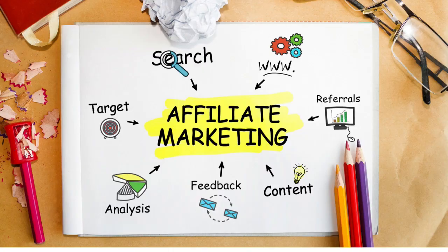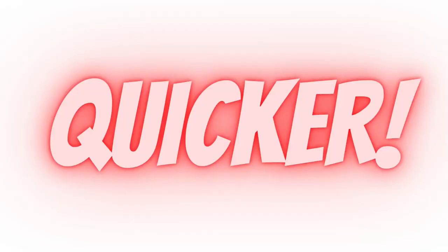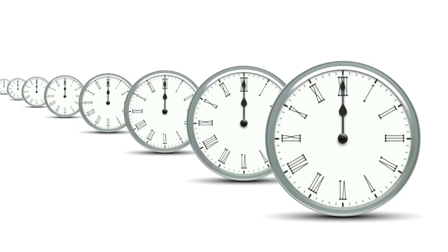In today's video we are going to be looking at affiliate marketing and how to start affiliate marketing using a brand new method. This method is going to help you make money online even easier and quicker than the old method, so make sure you stay tuned right to the very end. I'm going to show you the steps you have to go through to start earning commissions.